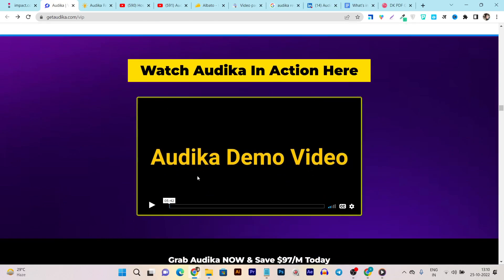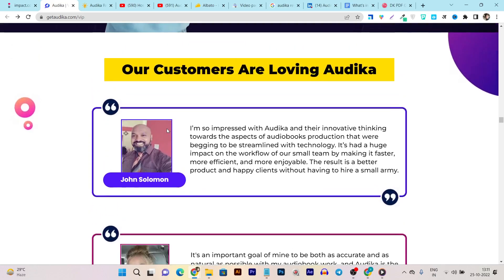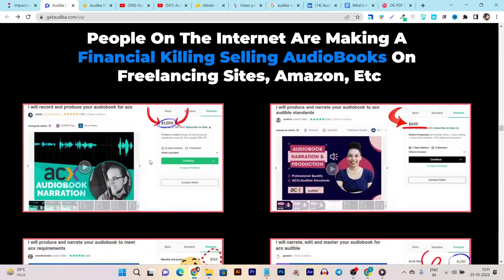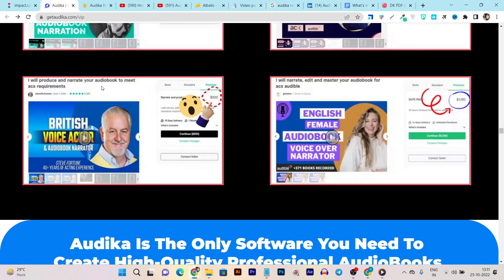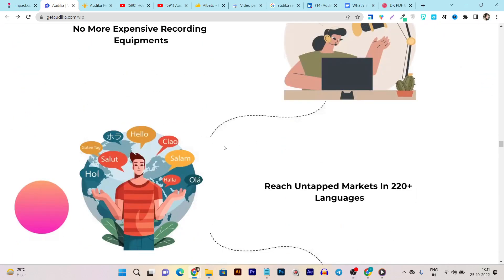This is a demo video and I will provide the lifetime deal page link in the description. These are some reviews from users who are loving Audica. There are also people doing freelancing by turning ebooks into audiobooks. For example, one freelancer offers to record and produce audio for an ebook as a $1,000 service, and another offers to produce and narrate an audiobook to audible standards for $400-$900. All these services you could offer using this single platform.